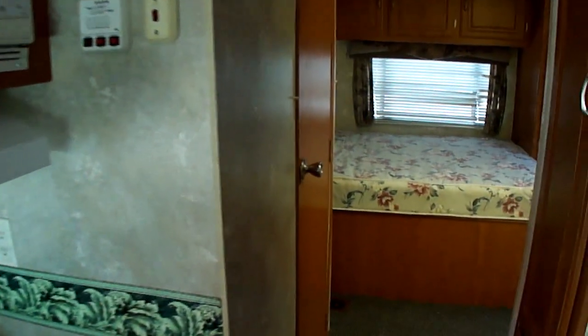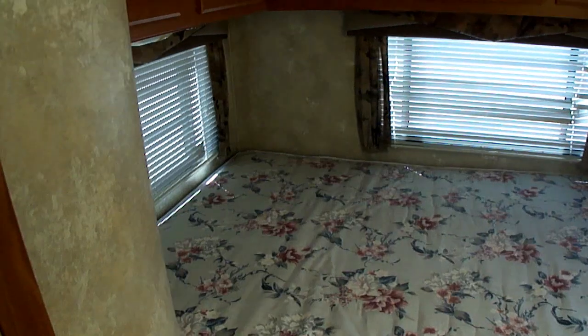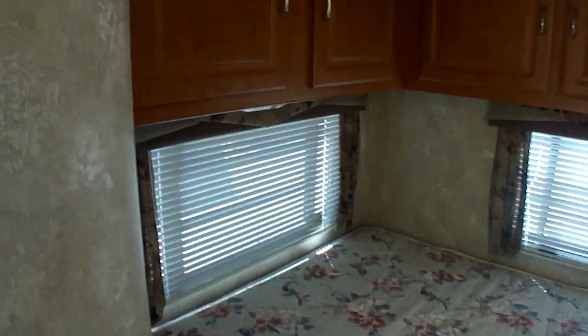Moving back to the bedroom, there is a pantry and a queen bed in the back, with windows on three sides and nice storage above.